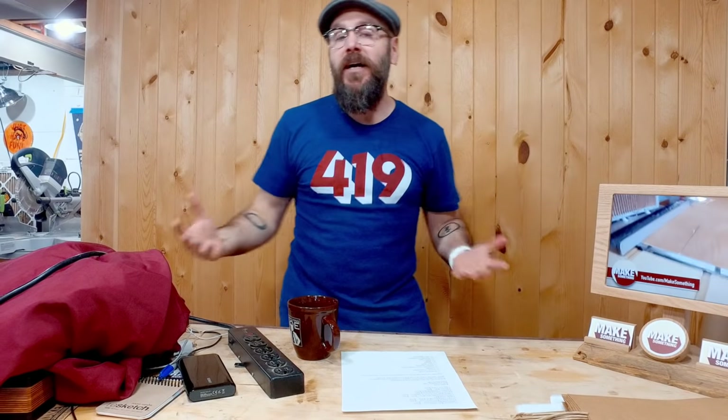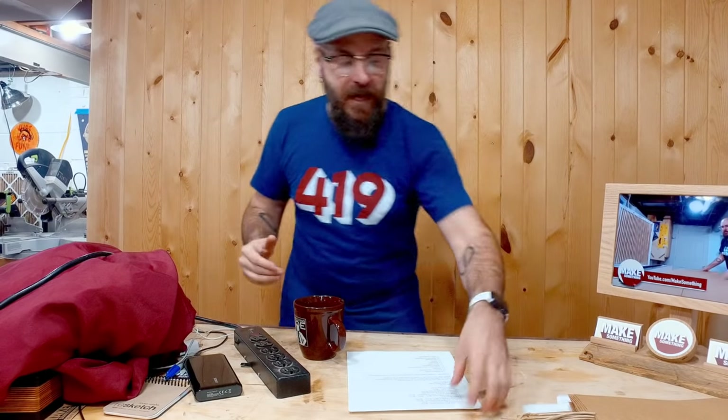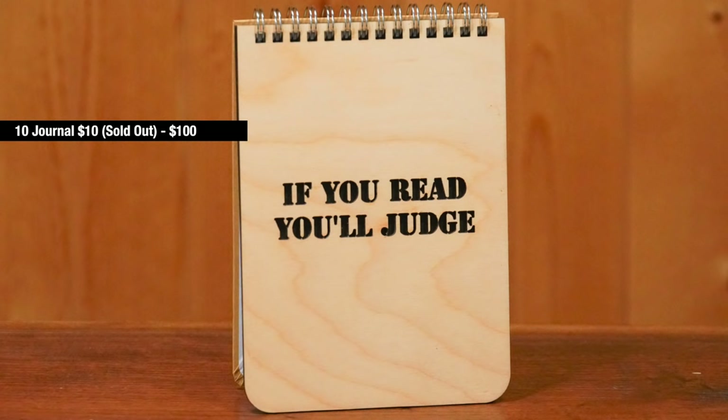Let's dive right in and talk about the actual dollars and cents of what I made. The biggest seller and what I sold out of first was these laser-cut journals. I only took 10 of them — I have a video on making these on my other channel — and I had them at $10 a piece. I sold all 10 right away. They were a huge hit. That was the first time I'd ever tried to sell them, so I know that next time I need to take more.